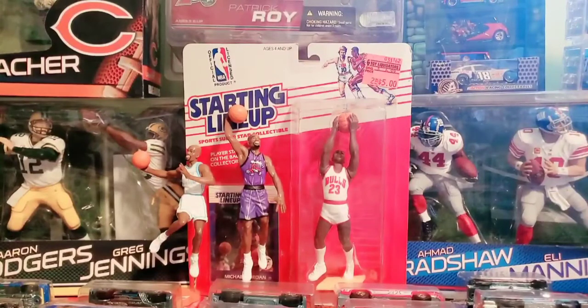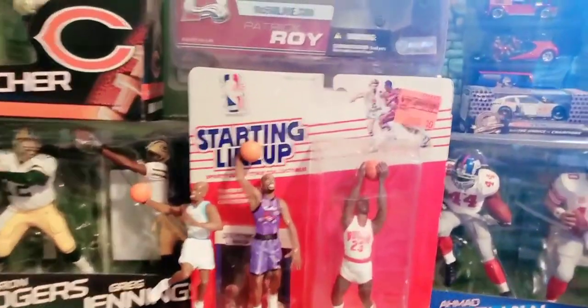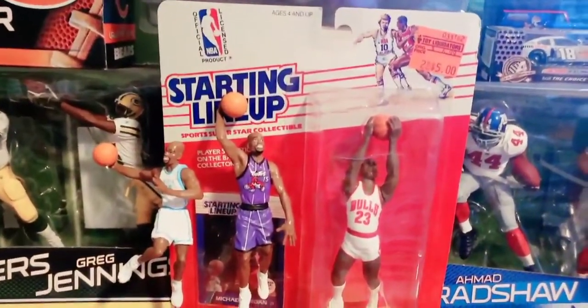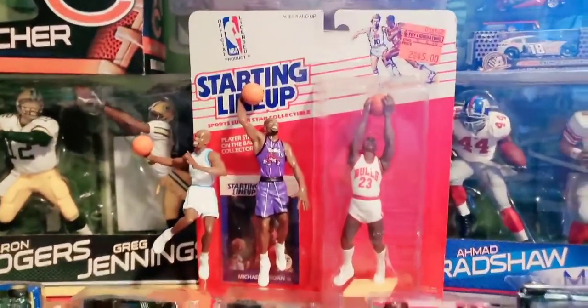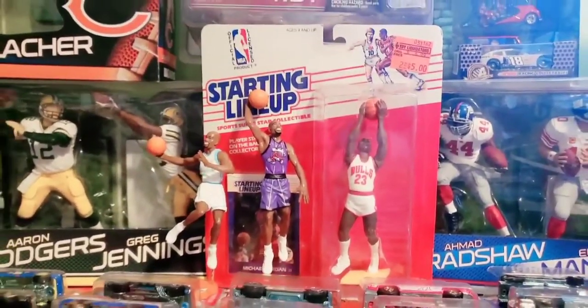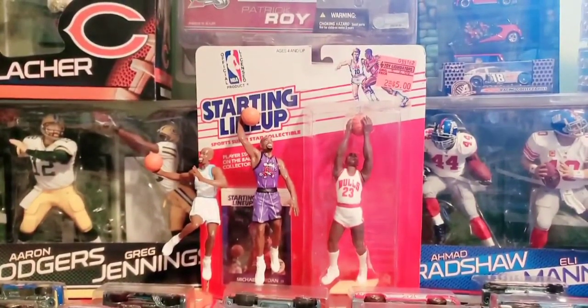In between the Super Bowl two-packs and the Giants-Packers, I have a 1988 or '89 Starting Lineup Michael Jordan figure. In pretty good condition — four corners all pretty good shape, the packaging is in pretty good shape. It's even got the Toy Liquidator two-for-five-dollar sticker still on there. It was actually given to me for my collection, but a very cool-looking piece. And there's a couple of loose Vince Carter pieces next to Jordan there.